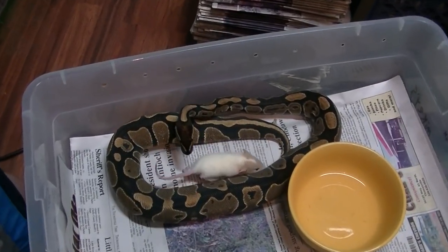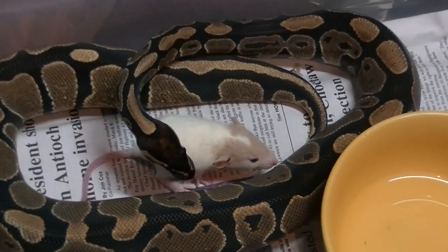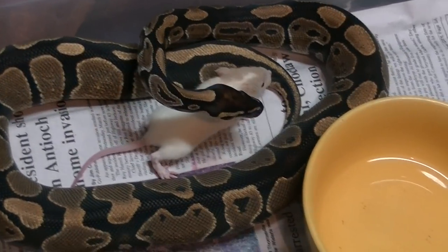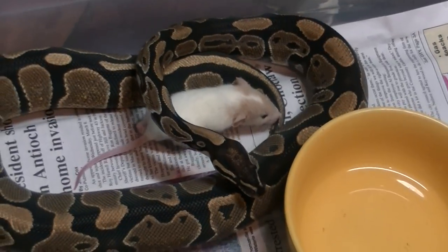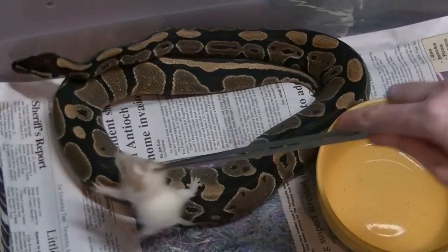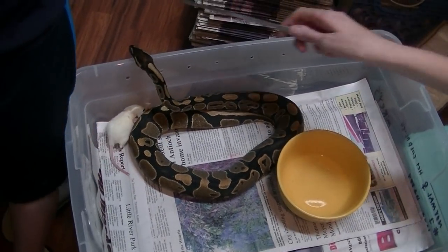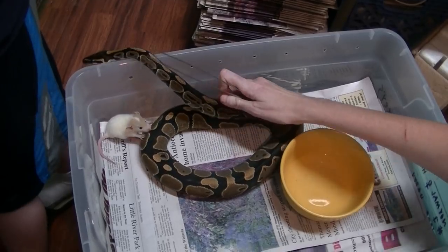We offer different food items because maybe she's not into a mouse, maybe she's into a rat — they do have a different smell. Or they just won't be hungry at all. It's okay to offer a couple of times. She's not hungry — take that out of there.